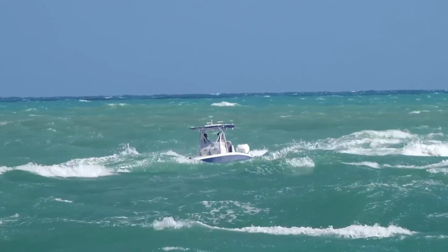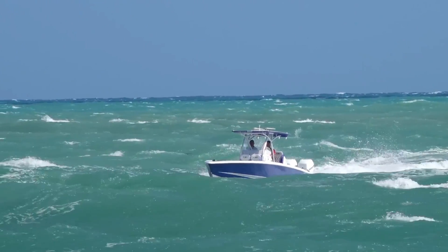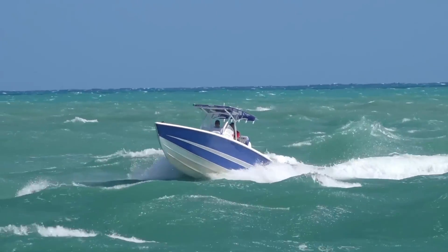Some days Hallover Inlet is beautiful, and some days she is angry and feisty, kind of like we see right here. Let's see how she wants to treat our boaters on this episode of Boats vs. Hallover.